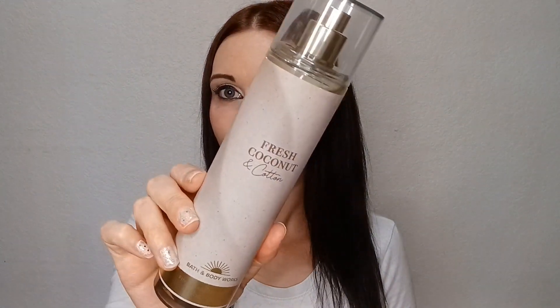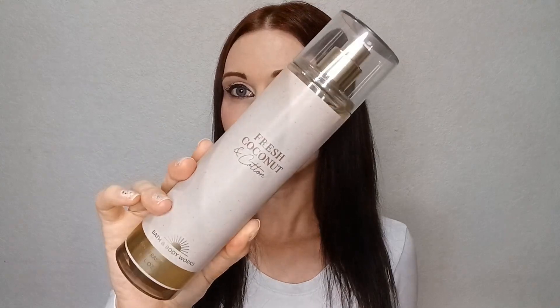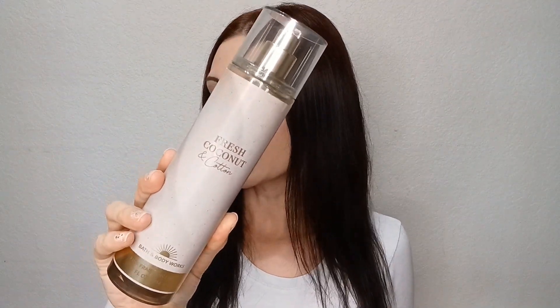I paired that with the Fresh Coconut and Cotton fragrance mist from Bath & Body Works. The Tropic Glow is still available — it's been out for a while. You can get it at Ulta or Target, which is where I purchased mine. The Fresh Coconut and Cotton paired pretty well with it even though there's really not a coconut note in the Tropic Glow — they just went together so well. The fragrance notes on Fresh Coconut and Cotton are coconut, coastal breeze, and beachside cotton.